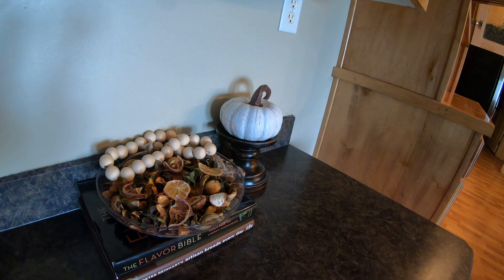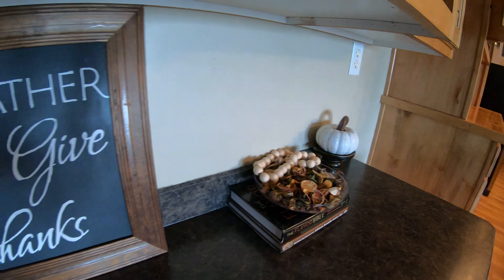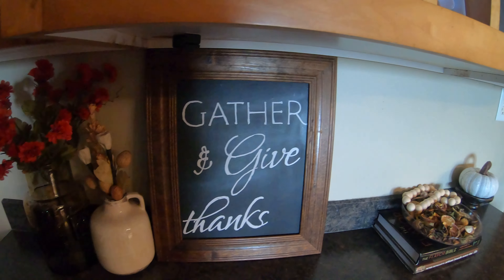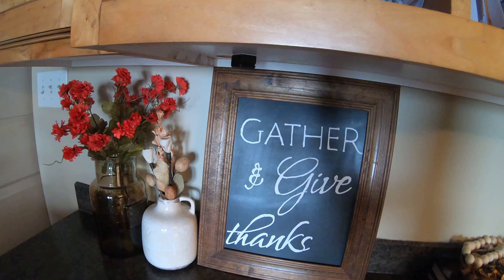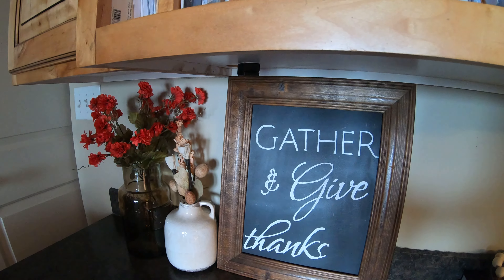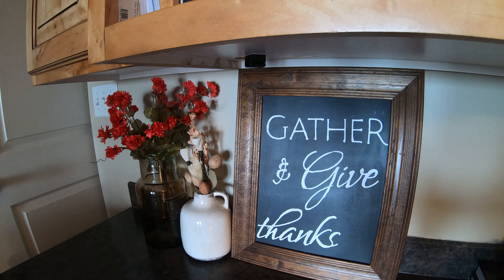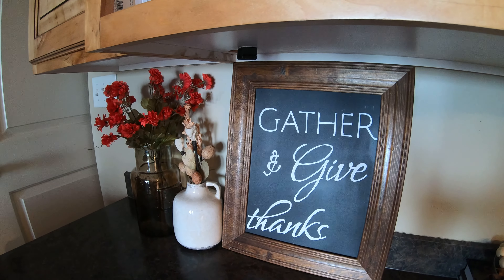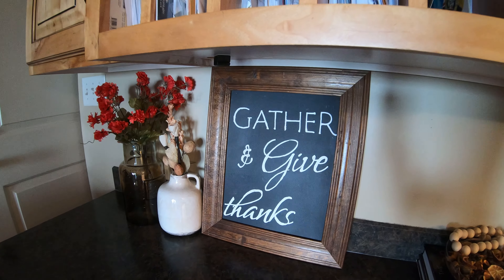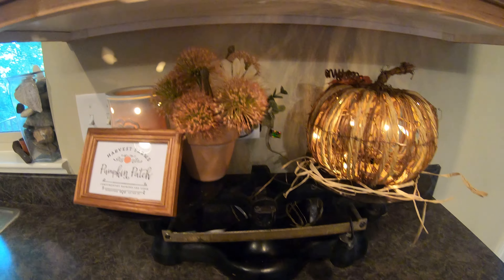Next to it I have this sign that I DIY'd that was inspired by something I saw recently on the Kirklands website. It didn't turn out as well as I had hoped, so I'm considering remaking it to look a little more like my inspiration piece. I have it paired with a vase that I picked up recently at Hobby Lobby as well as an amber vase from TJ Maxx.